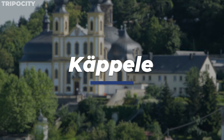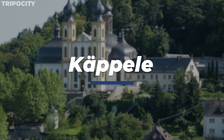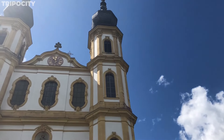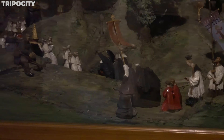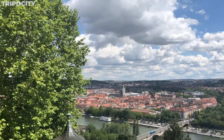Käppele, officially known as the Wallfahrtskirche Mariä Heimsuchung, is a stunning pilgrimage chapel perched on a hillside overlooking Würzburg. Built in the 18th century, this Baroque masterpiece features a striking façade and a beautifully decorated interior with frescoes and stucco work. The chapel is a significant site of Marian devotion, attracting visitors and pilgrims alike. The stations of the cross leading up to the chapel provide a meditative journey, each depicting a scene from Christ's Passion, making it a spiritual and visual haven.